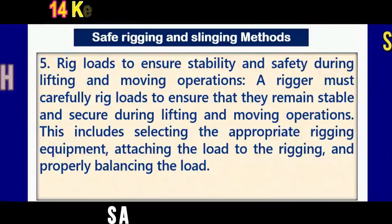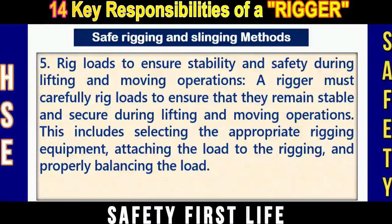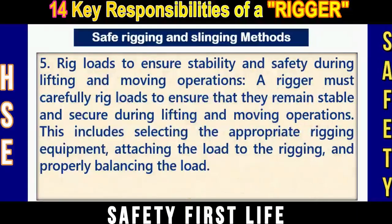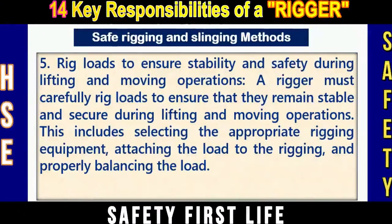Number five: Rig loads to ensure stability and safety during lifting and moving operations. A rigger must carefully rig loads to ensure that they remain stable and secure during lifting and moving operations. This includes selecting the appropriate rigging equipment, attaching the load to the rigging, and properly balancing the load.